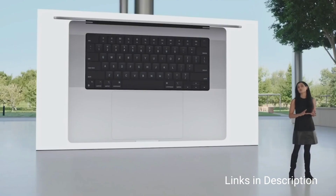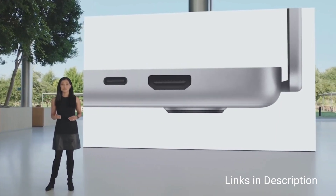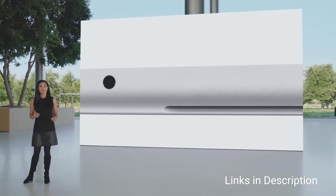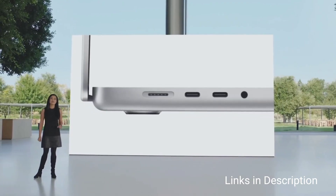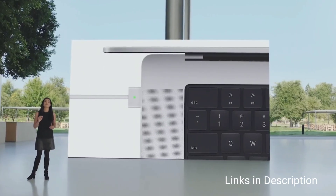This MacBook comes with Touch ID for enhanced security. The Magic Keyboard with scissor mechanism lends smoothness and fluidity while writing line after line of code. On the security frontier, the Apple T2 security chip is unmatched. It comes with Thunderbolt 3 ports, making it ideal for traveling. It also offers a long-lasting battery life of 21 hours on a single charge.